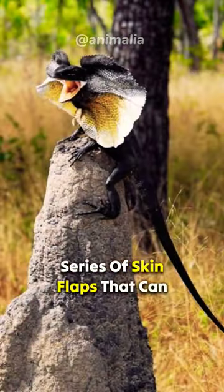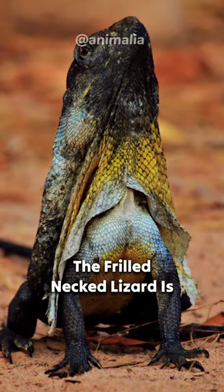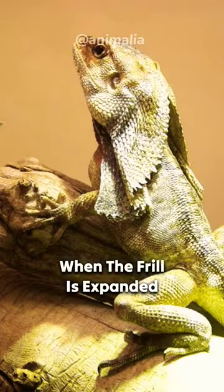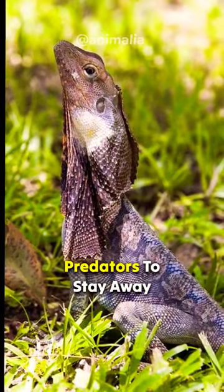The frill is made up of a series of skin flaps that can be expanded to make the lizard look larger and more intimidating. The frilled-necked lizard is a shy creature and it will only expand its frill if it feels threatened. When the frill is expanded, the lizard will also hiss and make a loud noise. This is a warning to predators to stay away.